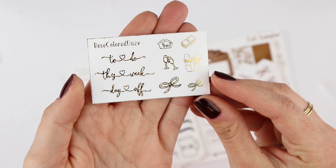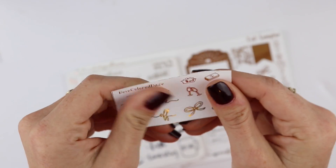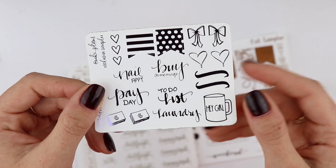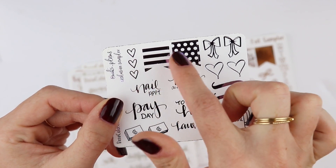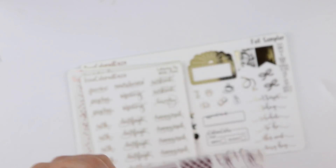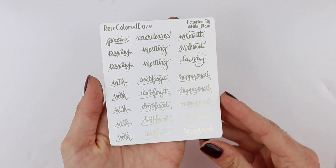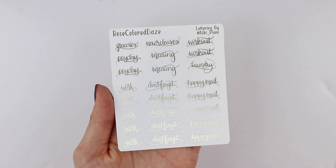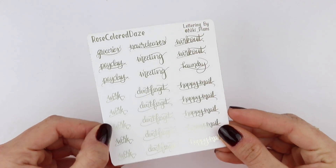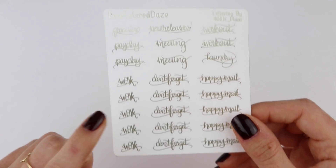This is the first freebie that you get in every order — it's just in gold foil and it says 'to do this weekday off' with cute little icons and bows, and this is on premium matte paper. And then this freebie you will receive if you put Nikki in the notes. She drew all of these except the checklist and the two flags, but I love these — it's a really nice way to try out new foil because you have tons of functional stickers. And I did get a couple of scripts. The first sheet I have here is from the collab she did with Nikki from Nikki Plans, which is her PR girl. These are just the hand lettered scripts — groceries, payday, new releases, meeting, workout, laundry, work, don't forget, and happy mail. And this is an ivory foil.